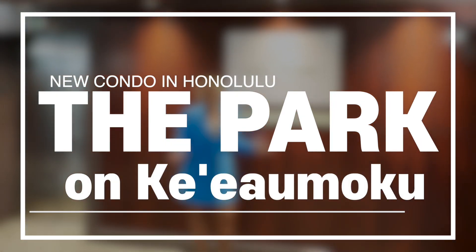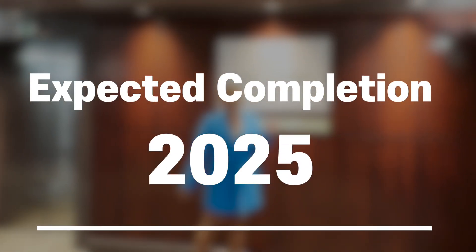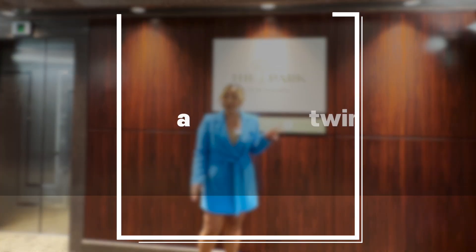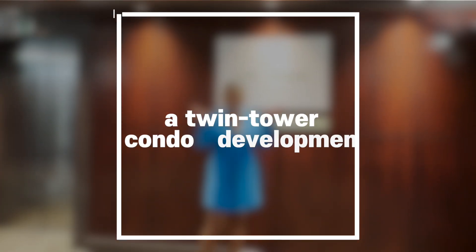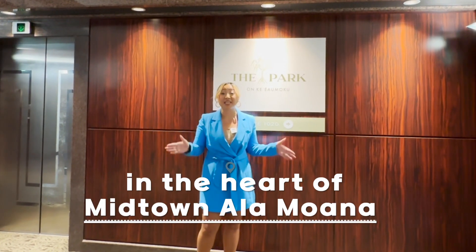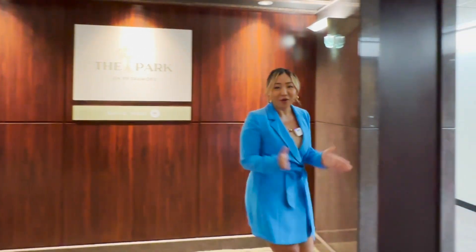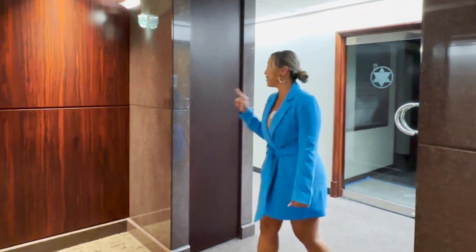This is a new construction that's going to complete in the year of 2025 — only two years left — and it's going to be two towers going up. It's in a terrific, convenient location in mid Ala Moana. So in this video, let's learn everything about what the Park on Keaumoku is about. Let's go!